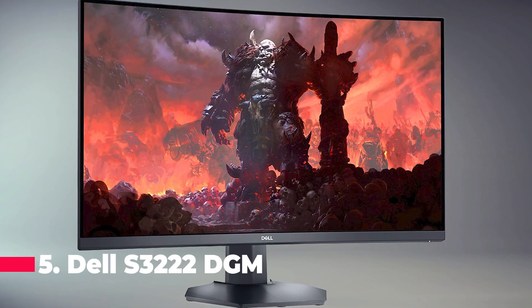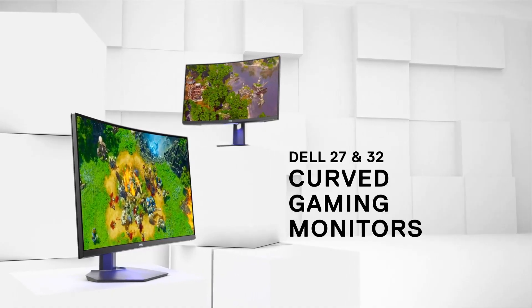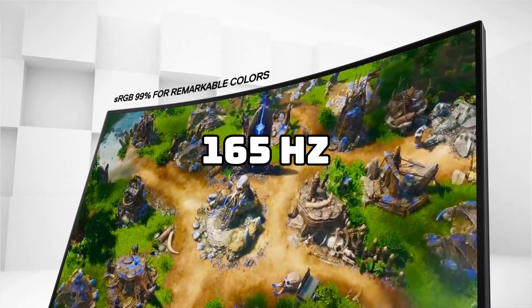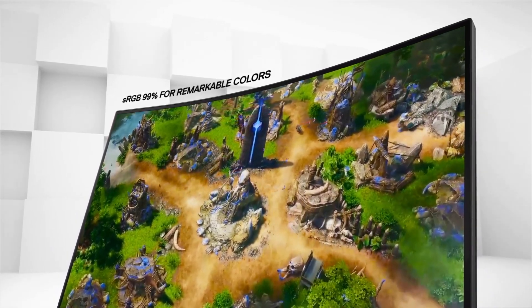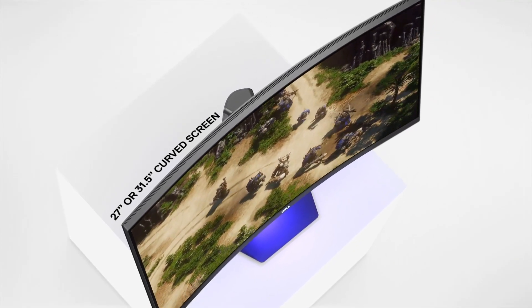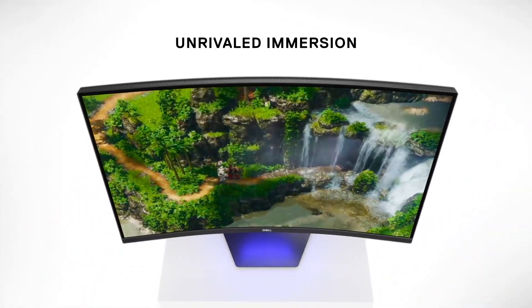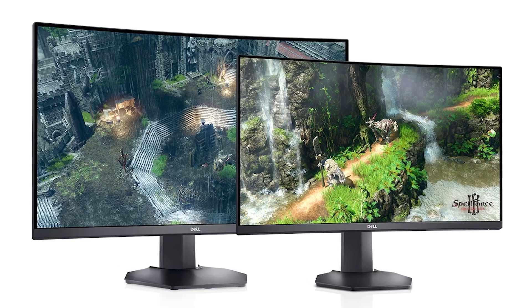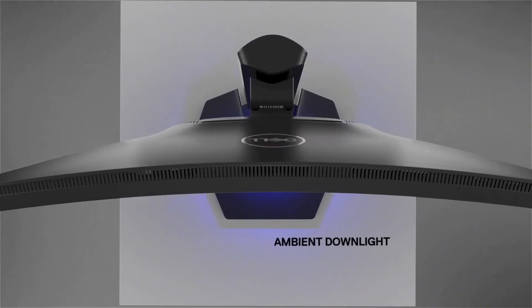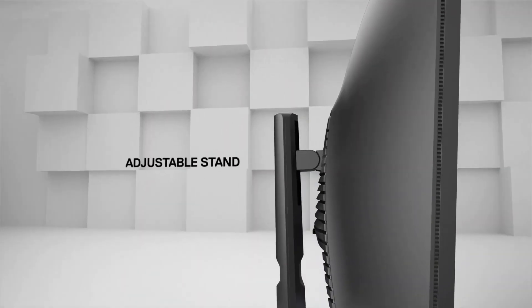Let's get started. Coming in at number 5 is the Dell S3222DGM, the best product that delivers exceptional value for the money spent. For a surprisingly low price, it delivers premium quality gaming performance with 165Hz and adaptive sync. The response time on this monitor is 1ms, and it contains two HDMI 2.0 ports and a single DisplayPort 1.2 socket, all housed in a sleek design that includes an adjustable stand offering height and tilt modifications. This monitor is an excellent gaming monitor due to its 165Hz refresh rate and low input lag for the listed price.